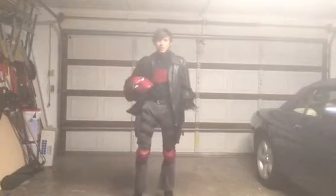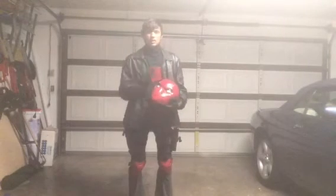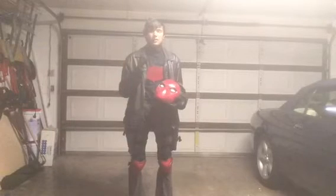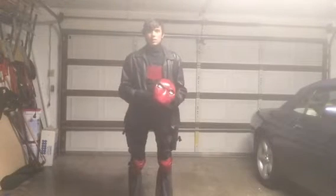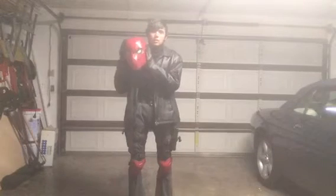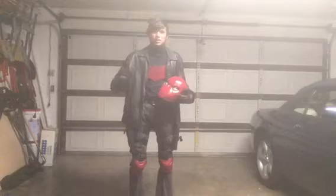If you're going to Dallas Comic Con in October, I will be wearing this on Sunday. Saturday I think I'm going to wear Spider-Man in his homemade outfit, and Friday I'll be wearing my Iron Spider cosplay. So Sunday will be the day that I'll wear Red Hood. This is a huge step up on me cosplaying as Red Hood because I love Jason Todd.